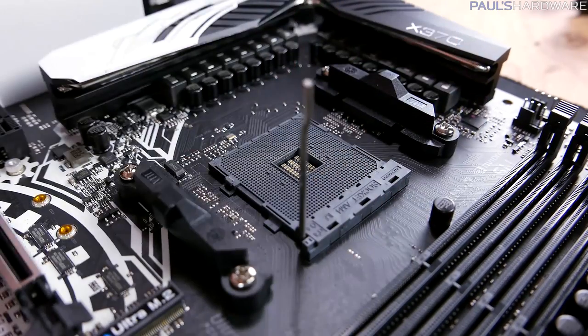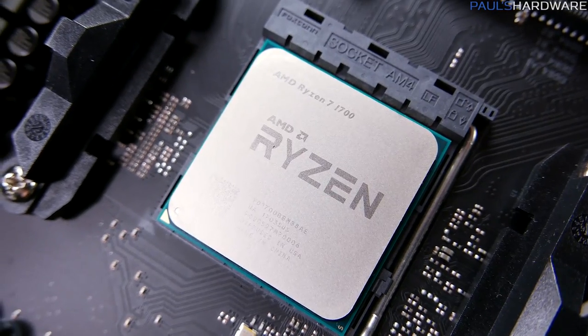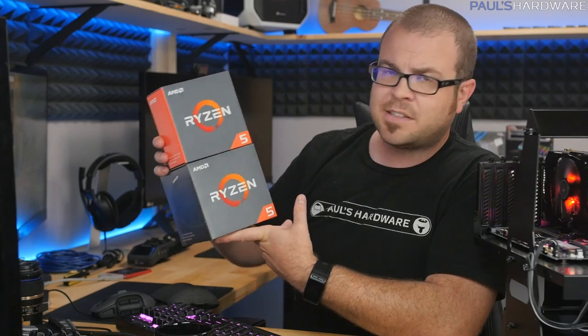Well hello everyone and welcome to my monthly builds series — this is my April builds video. Every month at the beginning of the month I do a couple parts lists and part-out builds, so you guys at home, if you've never built a computer before or if you're just looking for some tips, can find some good suggestions for different builds at different price points and for different purposes.